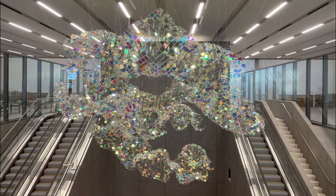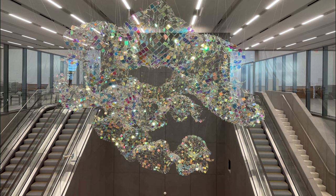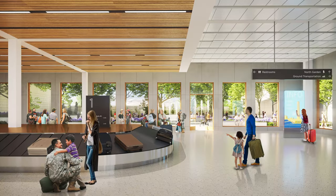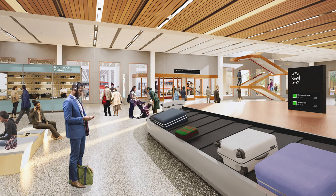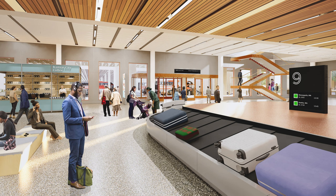Passengers arriving by air to the new terminal at Kansas City International Airport will follow signs for ground transportation and baggage claim to a vertical circulation area, which will bring them down to the lower level — what we call the arrivals level. There are seven large bag claim devices located in that area, and once you've collected your bag, right outside is ground transportation.